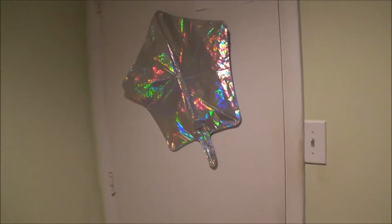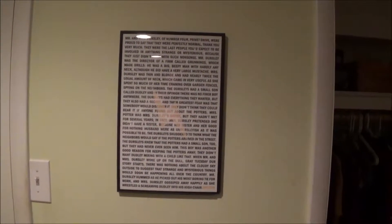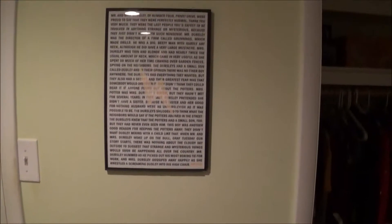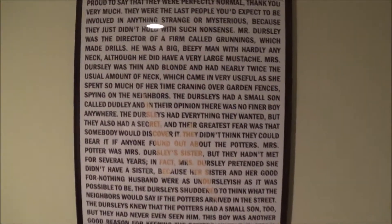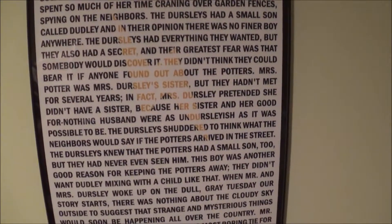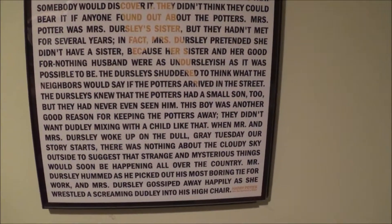Amazing. I just have a balloon taped to my door. This is the very beginning of the first book of Harry Potter. I like it a lot. It's real pretty, and it's like an artsy way to display Harry Potter.